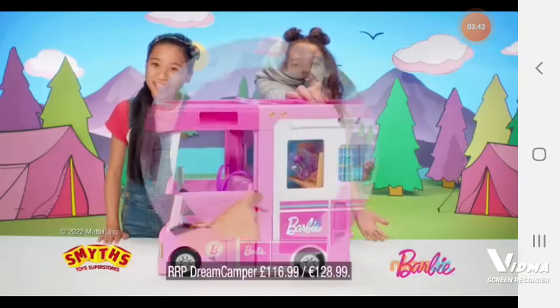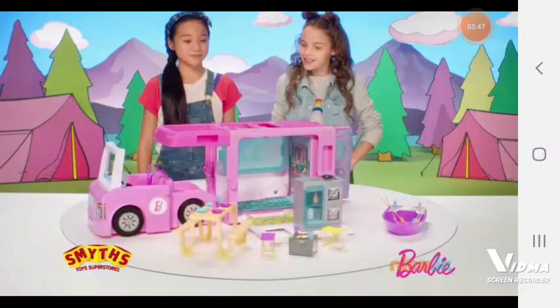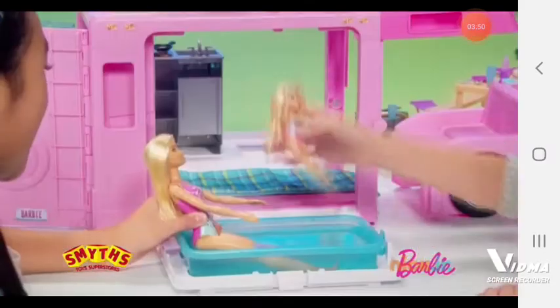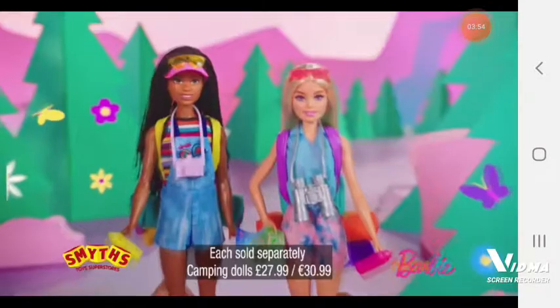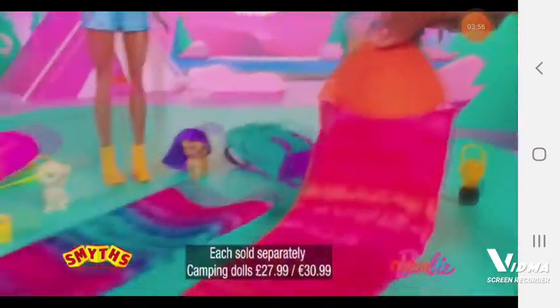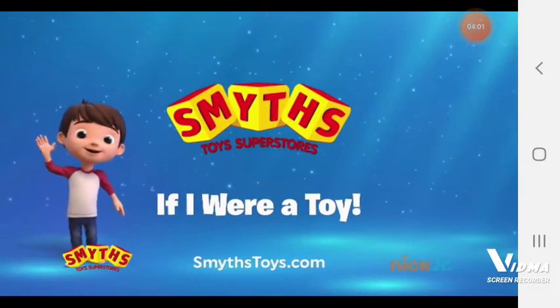Barbie 3-in-1 Dream Camper! It's a truck, a boat — gone fishing — and a house! There's so many surprises! Barbie 3-in-1 Dream Camper — Barbie camping with dolls and friends today! Barbie, available at Smith's Toys Superstores!